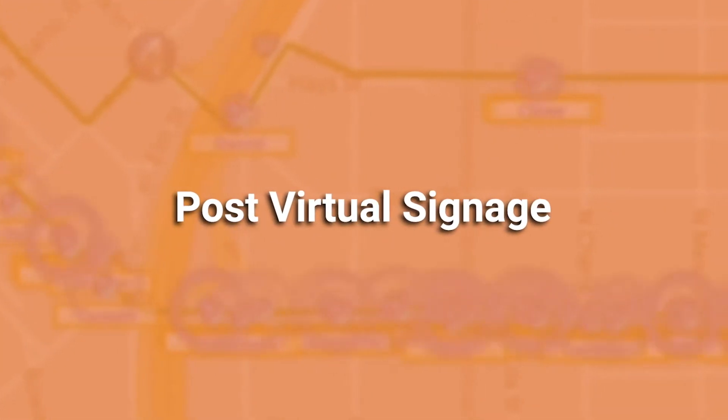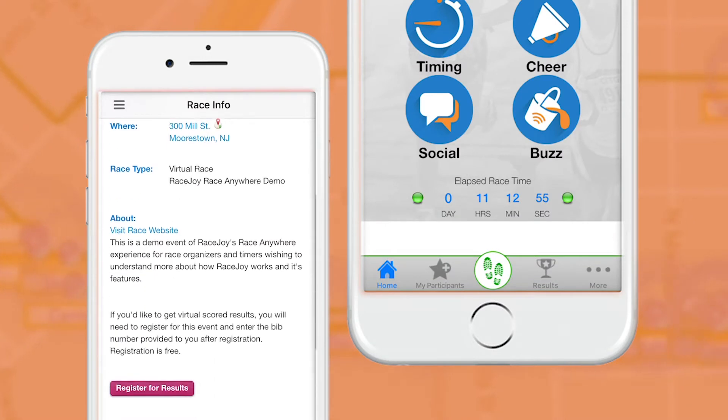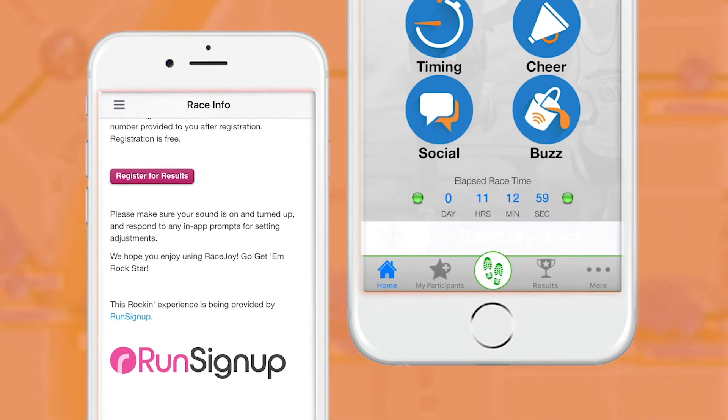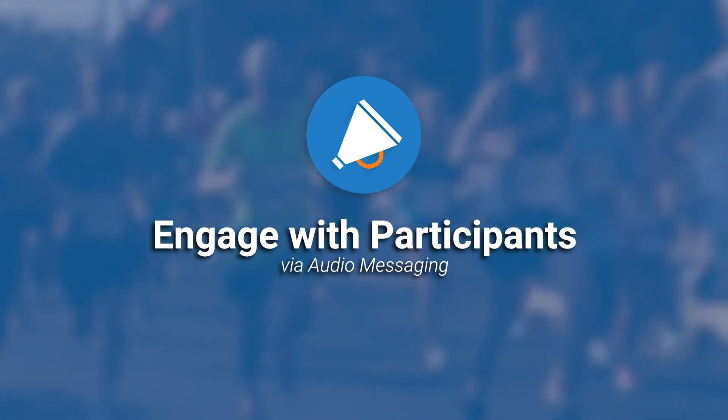As a race organizer, RaceJoy gives you a way to post virtual signage in the form of custom content such as banner ads to make the official race experience branded to your race. You can engage with your participants through audio messaging.